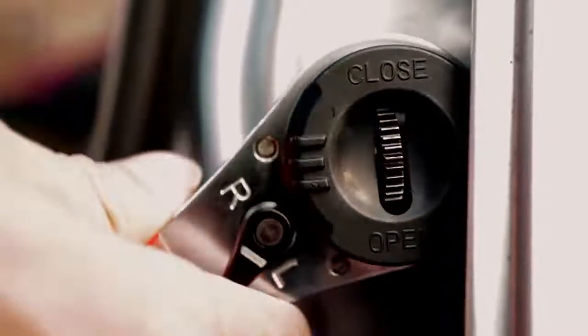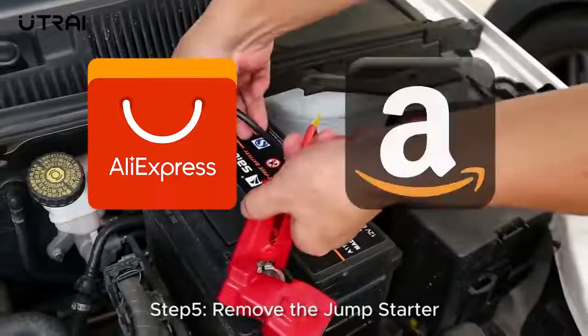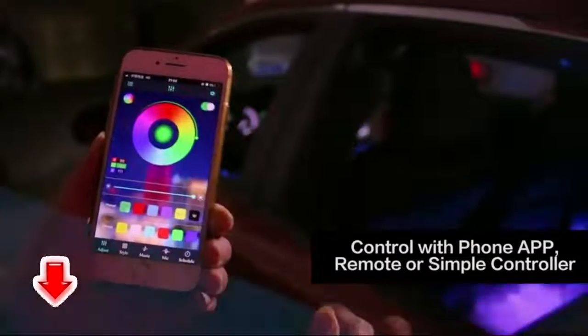Hey guys, once again we are bringing you another set of the coolest gadgets from AliExpress and Amazon. All the links to the products you'll find in the description below.